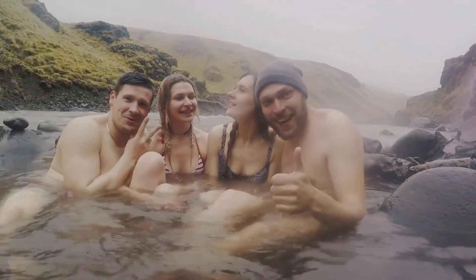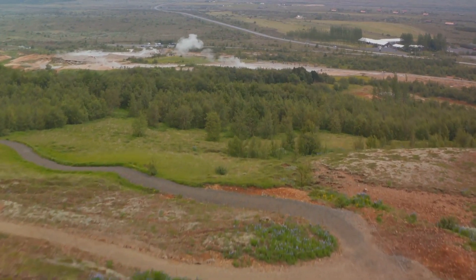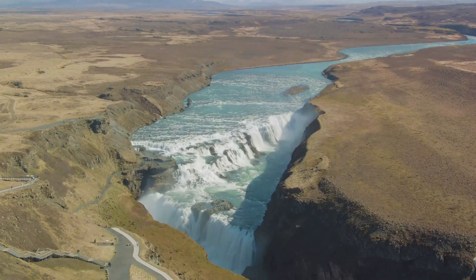And let's not forget the historic Thingvellur National Park, a UNESCO World Heritage Site. For the cherry on top, indulge in an invigorating geothermal spa experience. It's no wonder that the Golden Circle is a must-visit for any Iceland traveler.